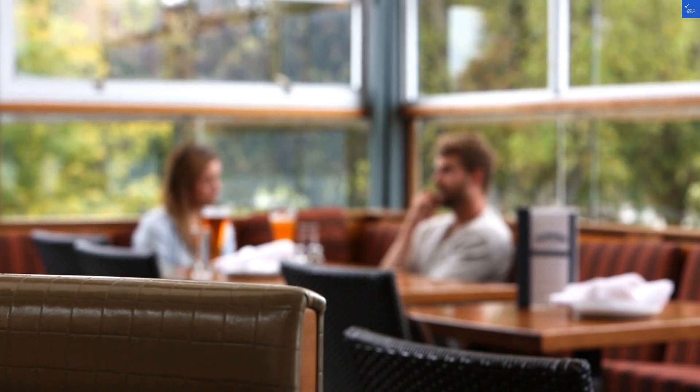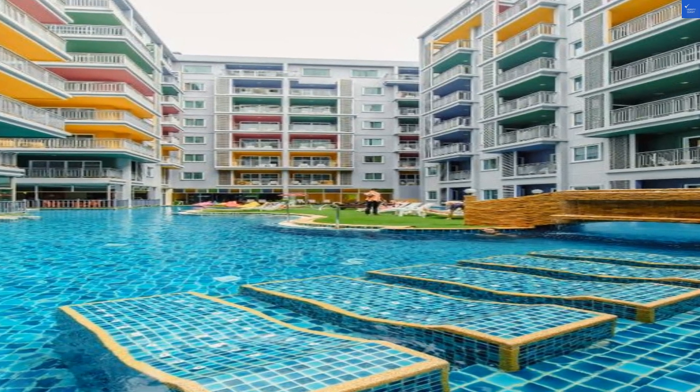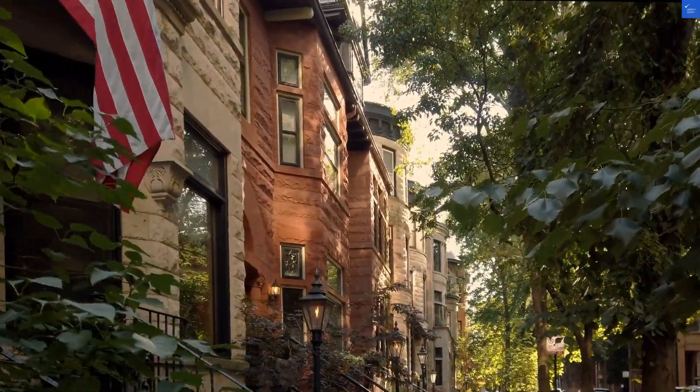Now let's balance that with some praise. The spacious rooms get high marks for cleanliness and comfort. They boast high-quality finishes that scream relaxation — if relaxation could scream, of course.